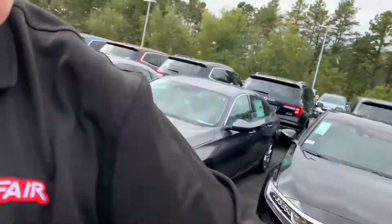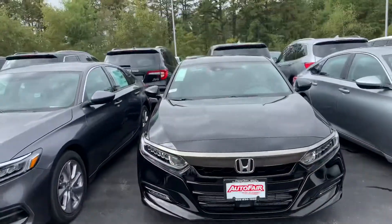Hi Brian, this is Isaac from Autofair Honda. I saw you put some interest into one of our 2019 Accord Sports 1.5, so I made this quick video for you. Let's jump right into it — here is the vehicle.